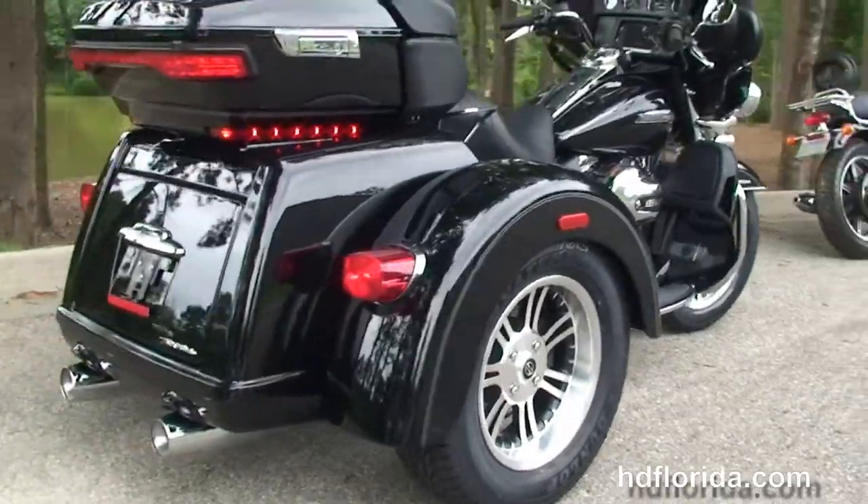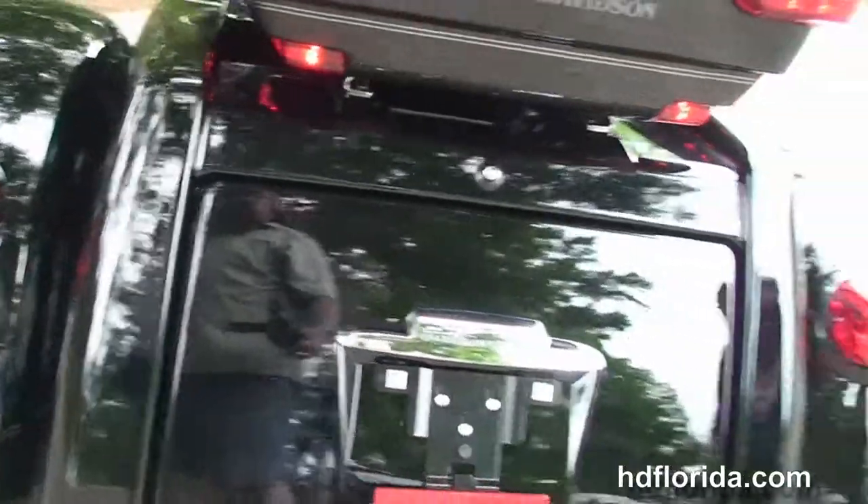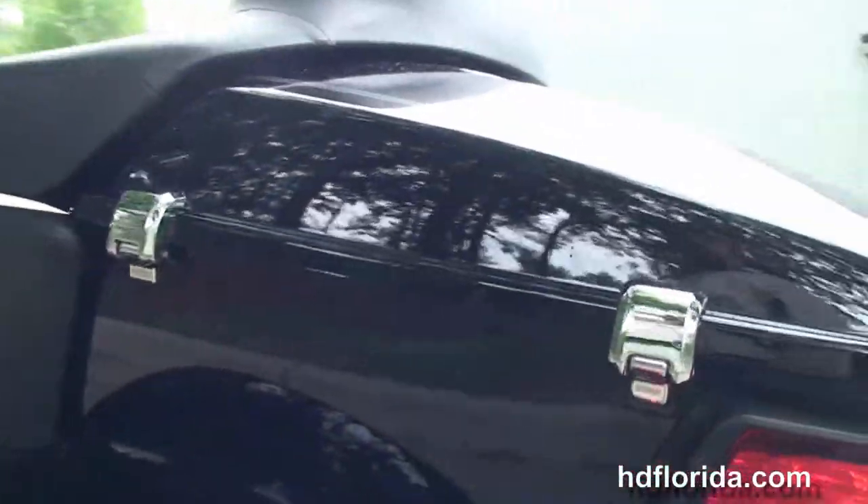A full set of matching mag wheels, the trunk with tons of storage space — 4.4 cubic feet to be precise. Got the new King Tour Pack up top with a sleek design, yet 5% more cargo space.